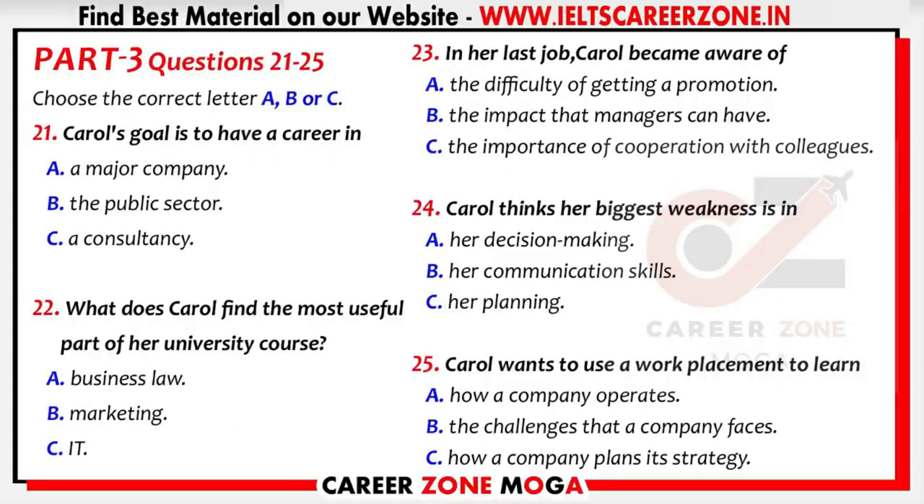Part 3. You will hear a student called Carol talking to Mike from the University Careers Service. First, you have some time to look at questions 21 to 25.